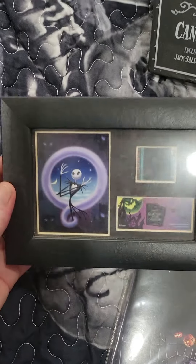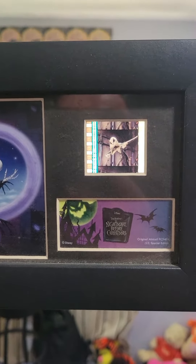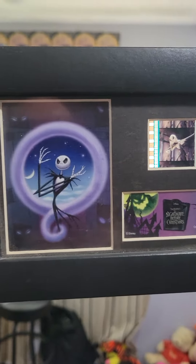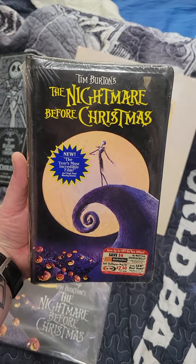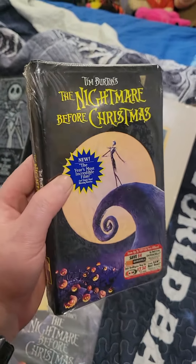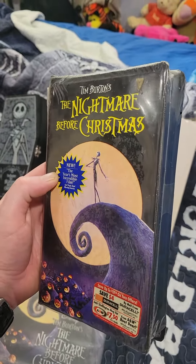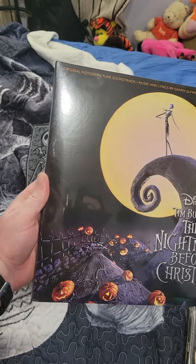Next one is gonna be this actual scene from the movie. And of course, you know I have to have a brand new factory sealed copy on VHS, the original first printing.